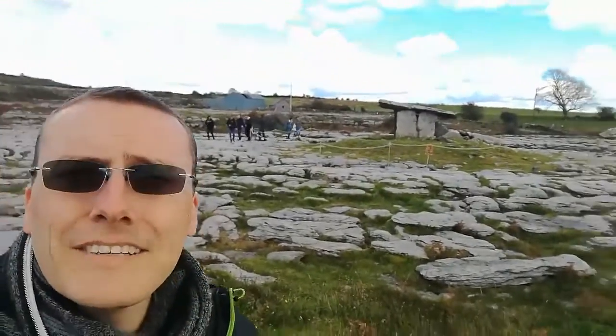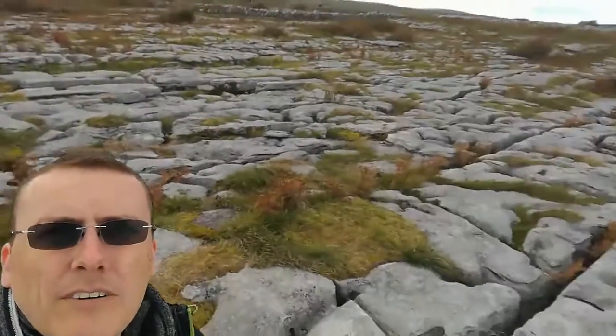Hey guys, here we are. This is the Dolmen — this is actually an ancient burial site from the Neolithic period. This predates the pyramids. A family or a group of people would have been buried in it, or underneath it. And we're surrounded here by this fabulous limestone rock just everywhere.